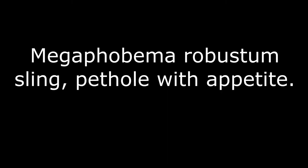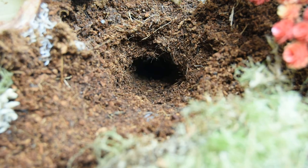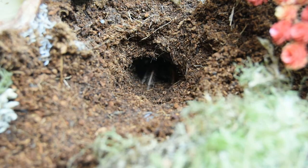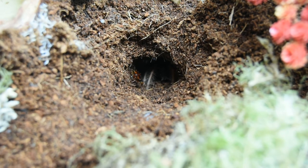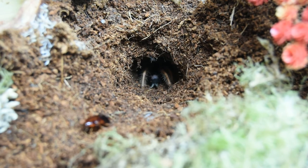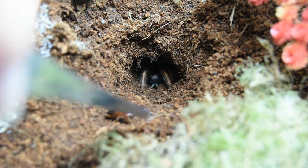Now the Megaphobema robustum sling. This one really likes to dig and has a gorgeous little den, and it's been eating. If I turn the enclosure around — which is about a 10 by 10 basketball display case — the den goes all the way down to the bottom and curves around, so it has quite a hole down there. This roach just kept coming back out, but I'm pretty sure it was eaten in the end.